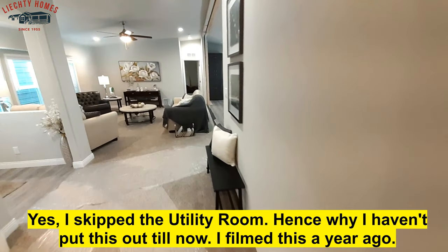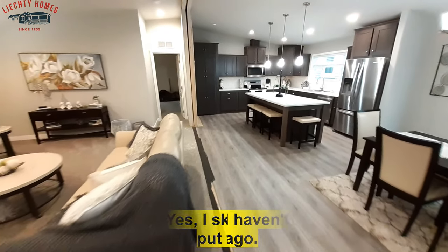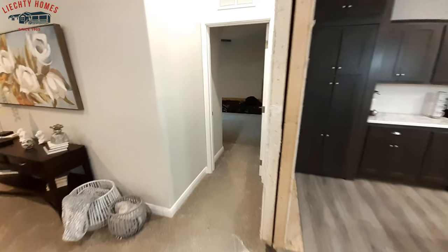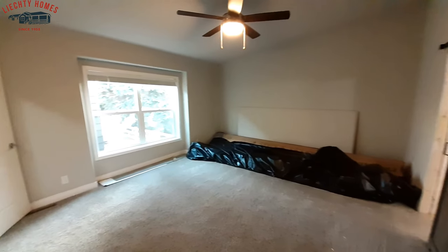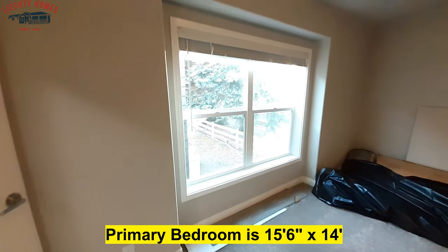So let's head down and check out your master bedroom. And you won't be disappointed. Once again, you've got that kick-out on the window right there.